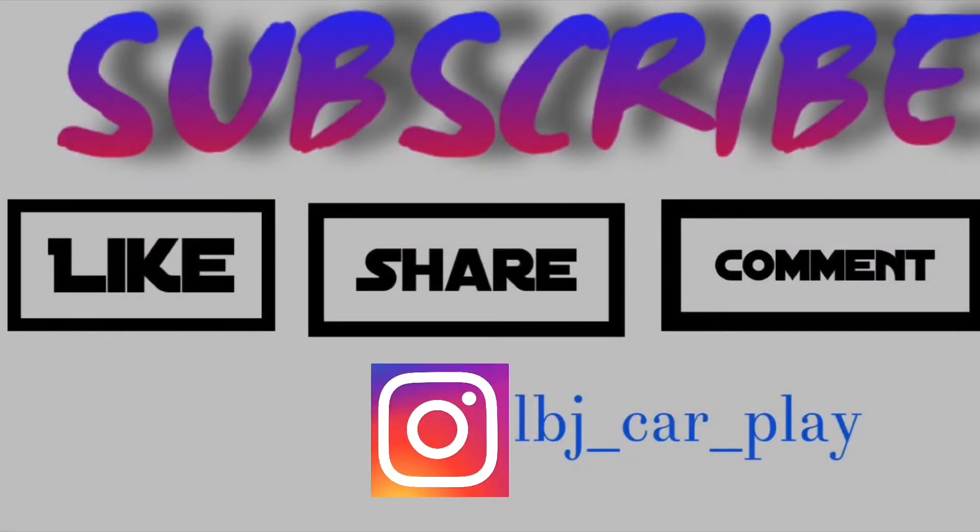So yeah, guys, that's my car. Like I said, I will be doing mods to it, bringing y'all different content on my car, and reviewing other cars as well. So y'all look out for that, man. Let's get this channel on the way. Like I said, this is something new — I am not used to just recording publicly like this. It's kinda weird, but sometimes you got to get out your comfort zone, man. Comment, share, subscribe — hit that subscribe button. I'll bring y'all some good content, man. LBJ CarPlay, out. Bye.